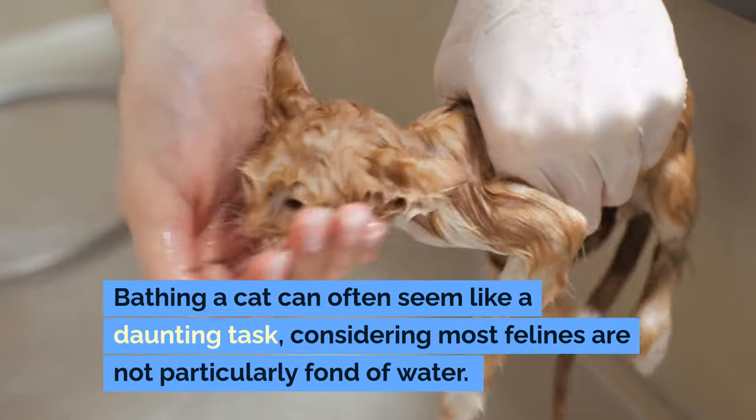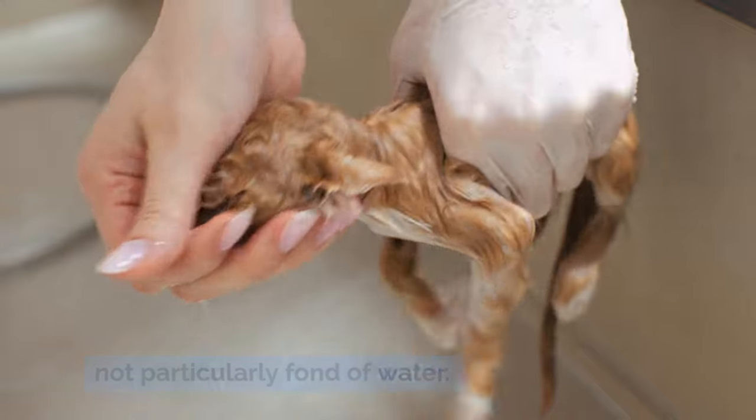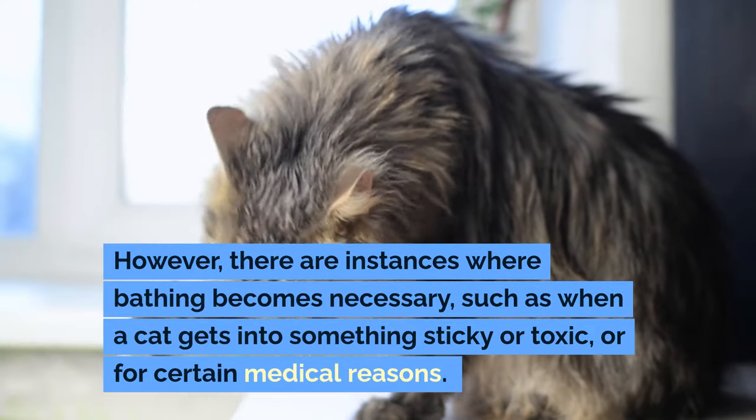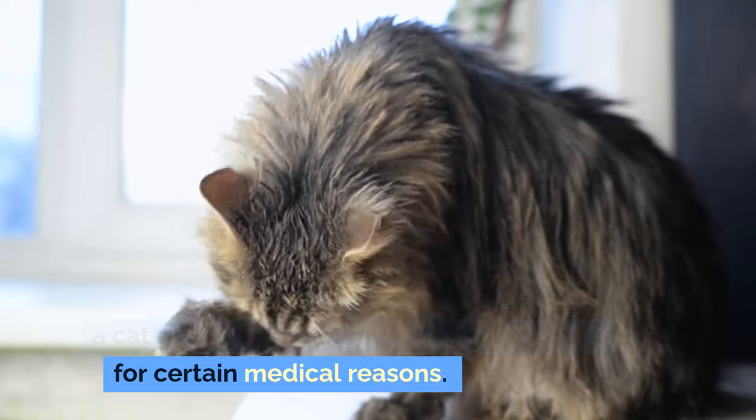Bathing a cat can often seem like a daunting task, considering most felines are not particularly fond of water. However, there are instances where bathing becomes necessary, such as when a cat gets into something sticky or toxic, or for certain medical reasons.